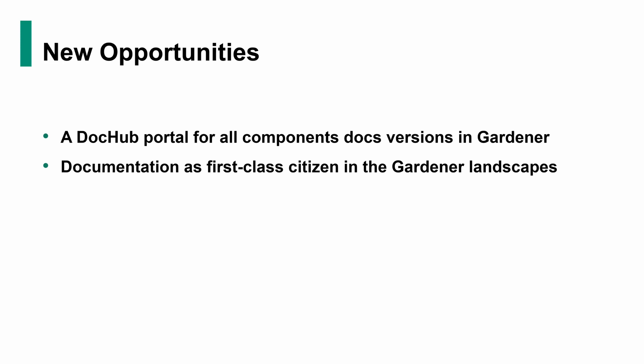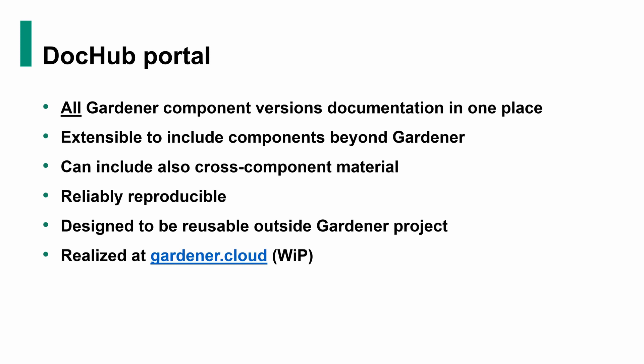One is a so-called DocHub portal — hence the catchy name, it's like App Hub but for documentation. A DocHub portal for all the component documentation versions that are available in Gardener. We want to see the components' documentation as a first-class citizen in the Gardener landscapes themselves. A sample realization of that concept is being constructed right now at Gardener.cloud. Currently what you see there is basically a single component documentation — the Gardener component — but soon we are going to see all the Gardener components in the Gardener organization, each one with all its document versions.